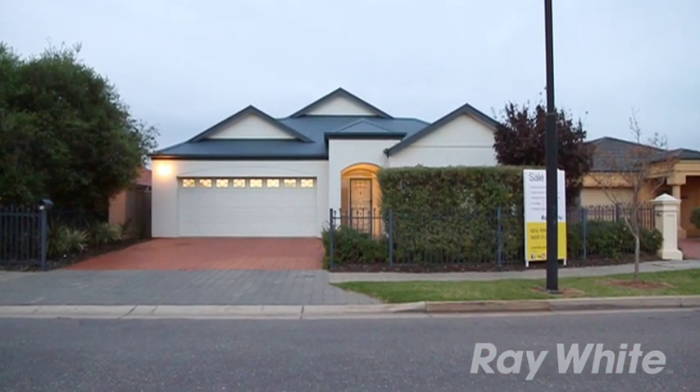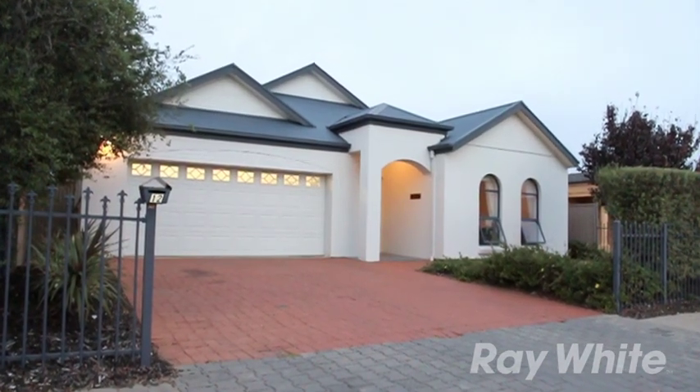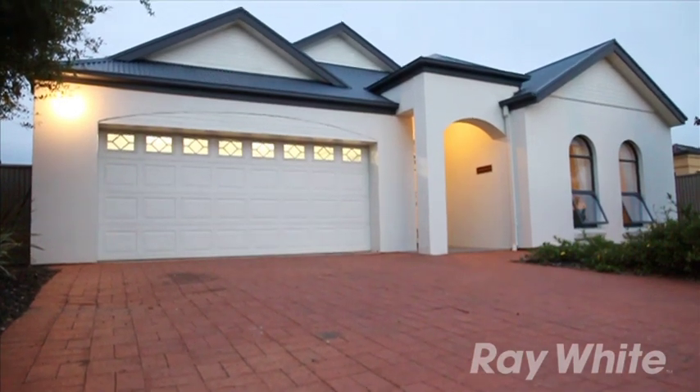Prepare yourself for the wow factor you never thought existed. Located in Ferridan Park's finest street, surrounded by quality homes and close to schools and a shopping center, this home is certainly well positioned.